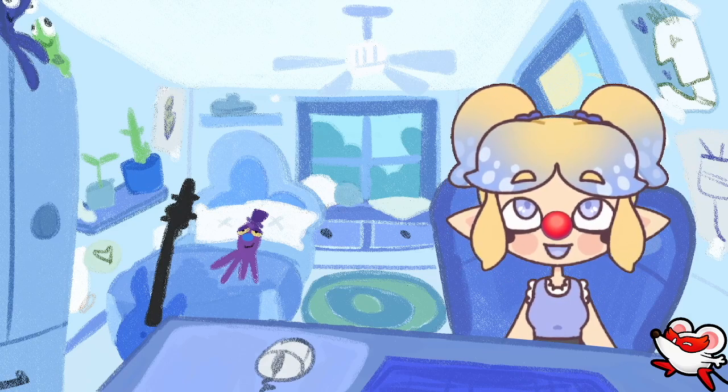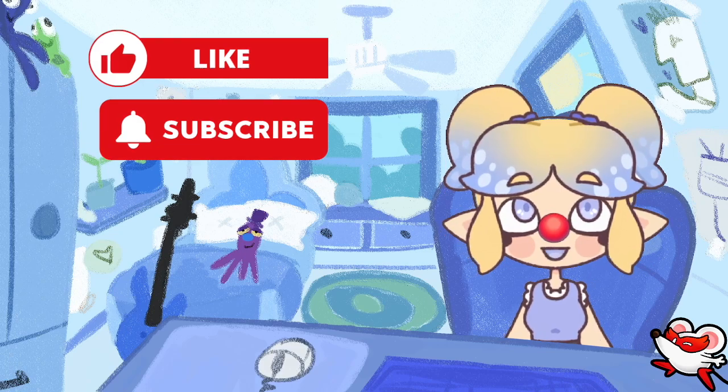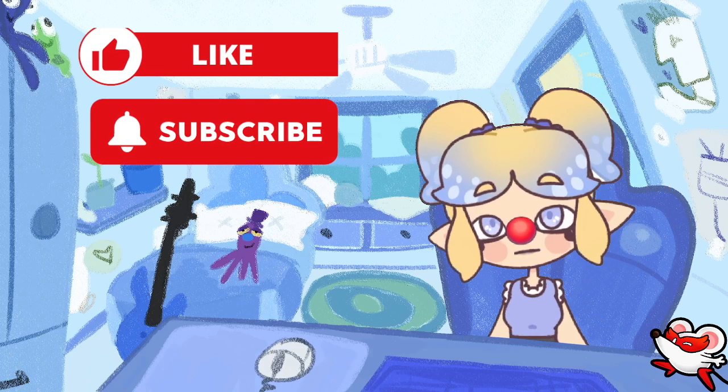Thank you for reading with me today. Don't forget to hit the like and subscribe button so you know when I read you a story next. If you have an idea for a book you'd like me to read next, please leave it in the comments below. Thank you for watching. Good night, bye-bye.